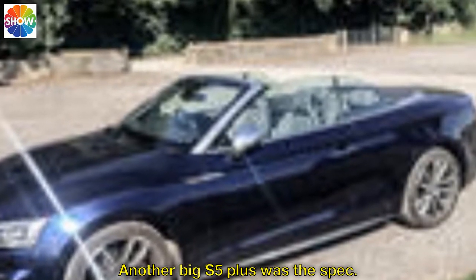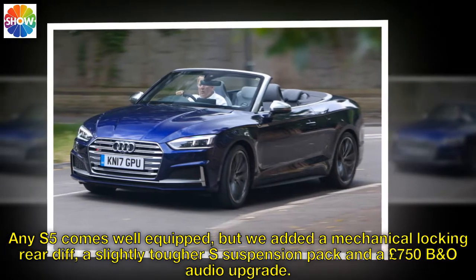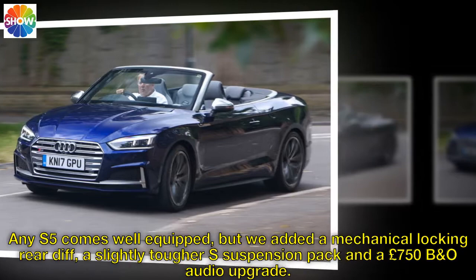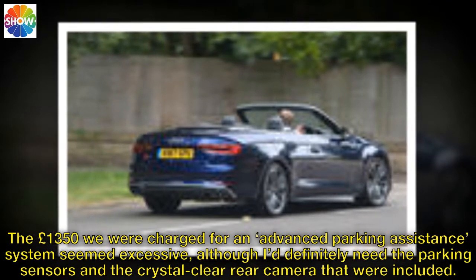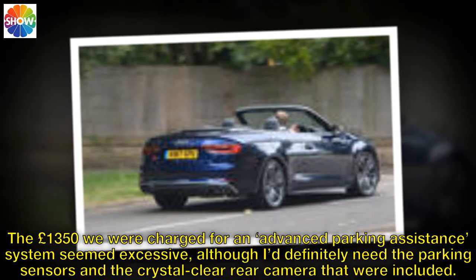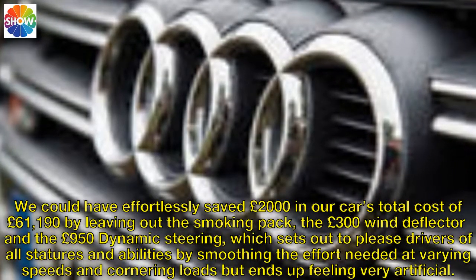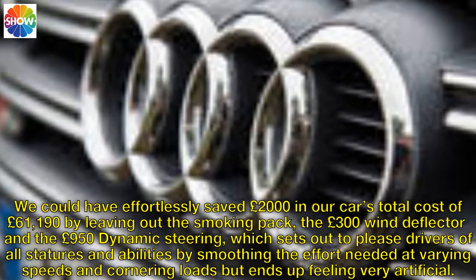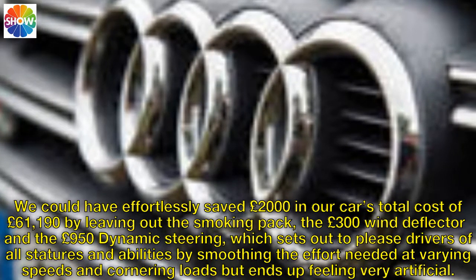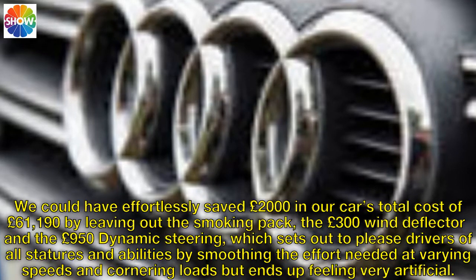Another big S5 plus was the spec. Any S5 comes well equipped, but we added a mechanical locking rear diff, a slightly tougher S suspension pack and a £750 B&O audio upgrade. The £1,350 charged for an advanced parking assistance system seemed excessive, although I definitely needed the parking sensors and crystal-clear rear camera included. We could have saved £2,000 off our car's total cost of £61,190 by leaving out the smoking pack, the £300 wind deflector and the £950 dynamic steering, which sets out to please drivers of all statures but ends up feeling very artificial.